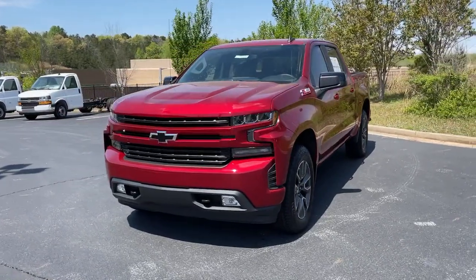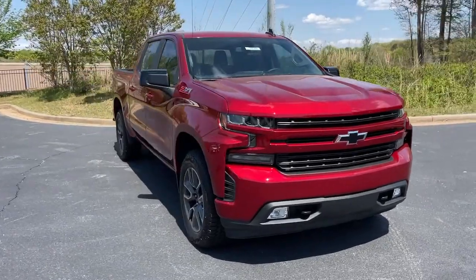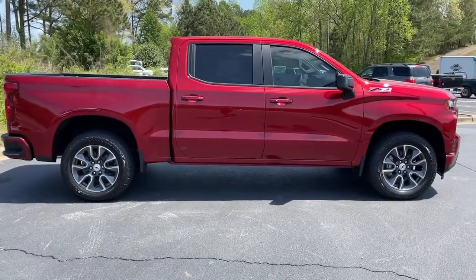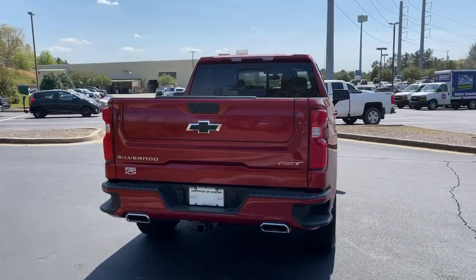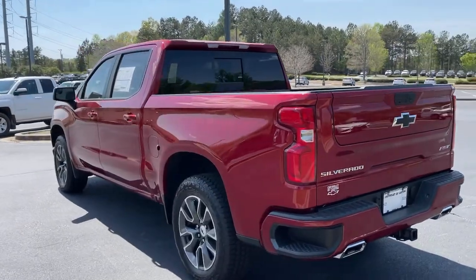2021 Chevrolet Silverado 1500. The smooth riding Silverado 1500 delivers rugged strength, a quiet and spacious cabin, agile handling, and technology that keeps you connected. These are just some of the great options this vehicle comes with: four-wheel drive, satellite radio, heated mirrors, fog lamps,